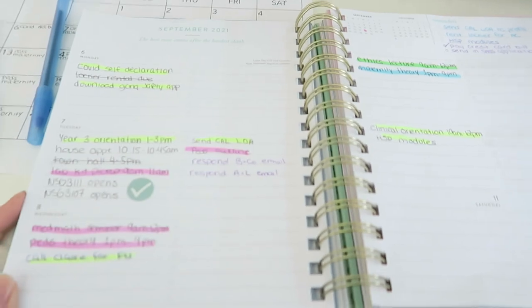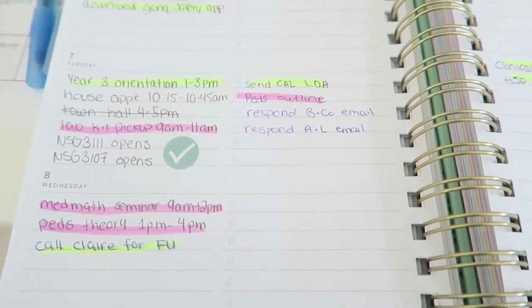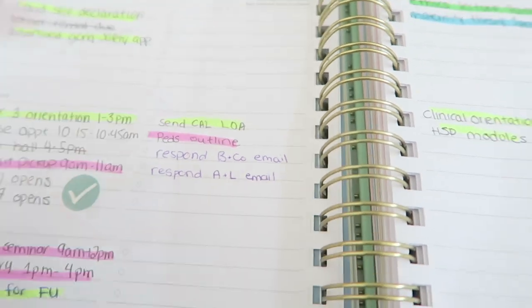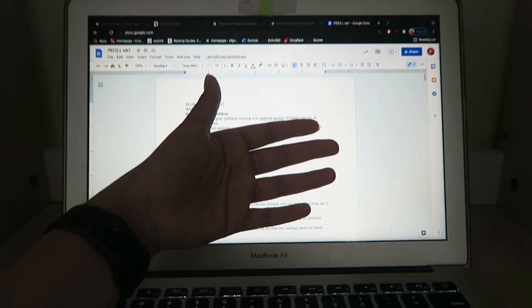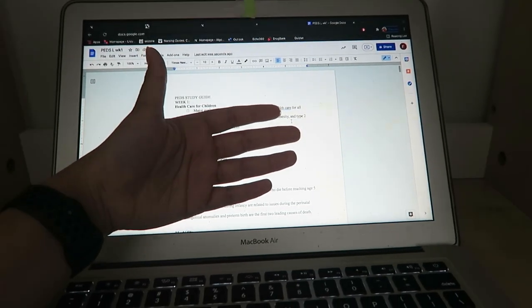This is what my planner looks like right now, this is how I set it up today. Anything yellow is like admin things related to my personal life or school — I crossed out town hall because I'm not going. Pink is for peds, ethics is in green because it makes sense, and maternity I put blue. These are just admin emails for YouTube that I'll probably do tonight. I already did my peds outline for my lecture last night — I figured out how to get the PowerPoint in an outline version, formatted it to the way I'd like in Times New Roman. I've sent over my letter of accommodation. Now I'm gonna go chill for a bit and get my workout in, so I'll see you guys tomorrow.